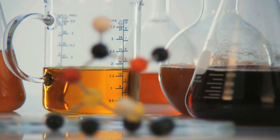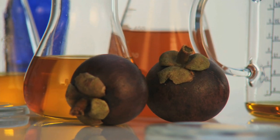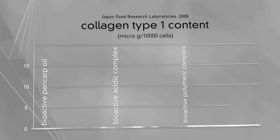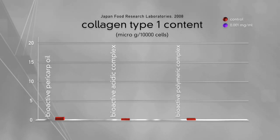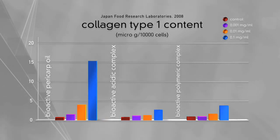Tony, how has the Bioactive X3 complex performed in laboratory tests? Very good. We tested the complex for multiple indicators and you can see the results in this chart. Collagen production was dramatically enhanced. Collagen is so important for firm, healthy, youthful-looking skin.